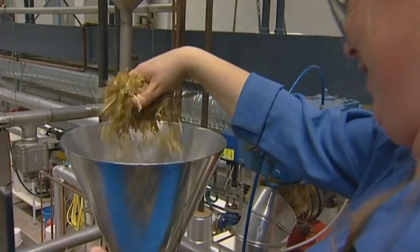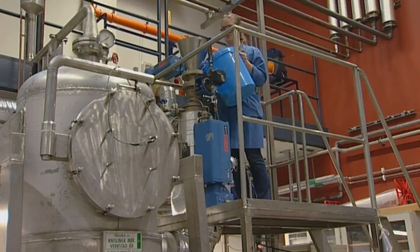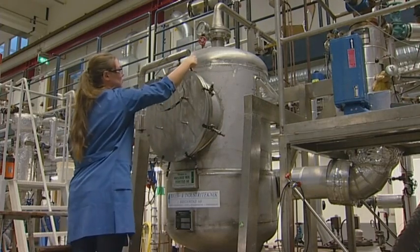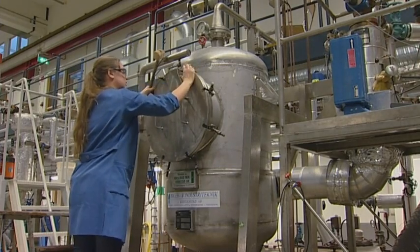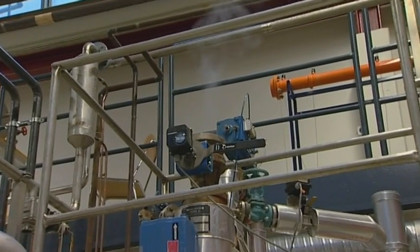The biomass used — for example, straw shown here — contains long cellulose chains. The biomass must first be partly degraded by heating it up to a few hundred degrees for a short time, to enable enzymes to cut these chains into simple sugar molecules.